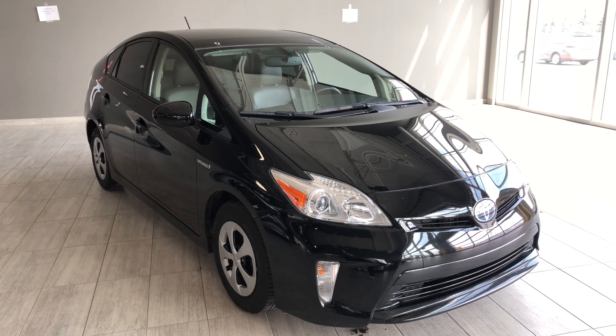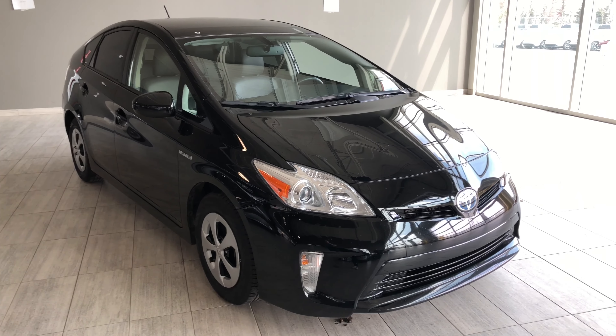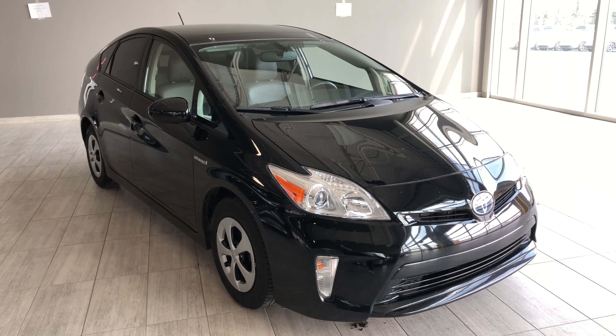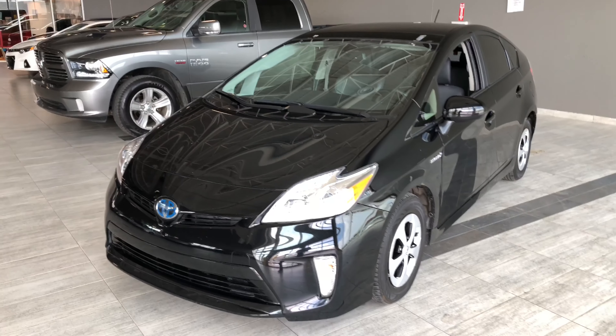Hello, welcome to another video walk around. My name is Christian and today we're going to be looking at a 2015 Toyota Prius. This is a five-passenger, four-door hatchback in black. Under the hood you'll find a four-cylinder hybrid, riding on top of 15-inch wheels. Some of your great exterior features include your fog lights, backup camera, and